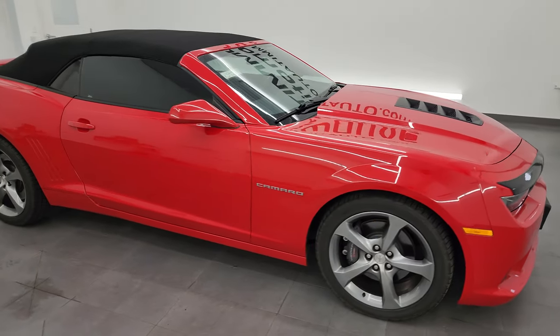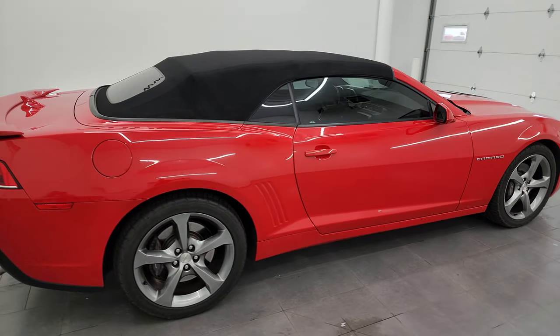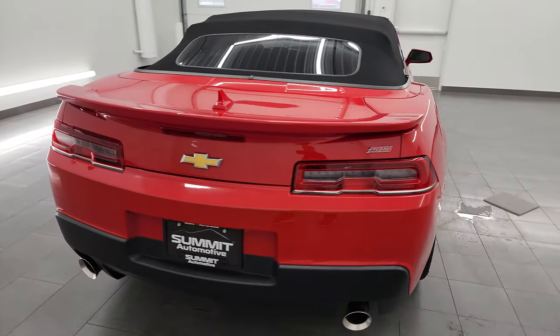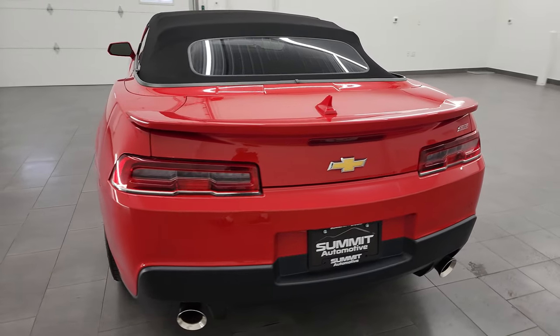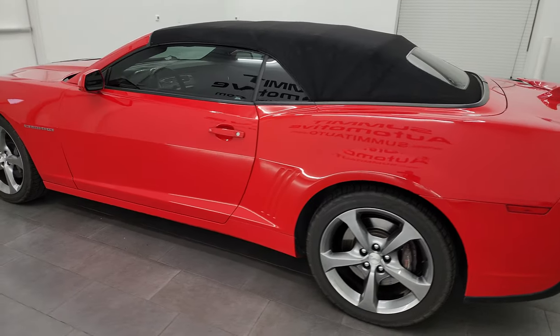Hey, this is Brett and this 2014 Chevrolet Camaro 2SS convertible is stock number 13932Z. I am here at Summit Automotive in Fond du Lac, Wisconsin, your new and used sports car headquarters.